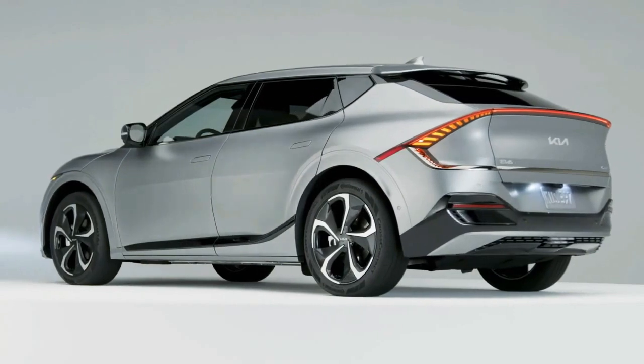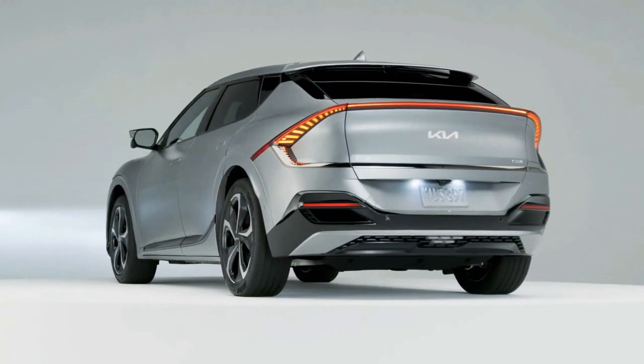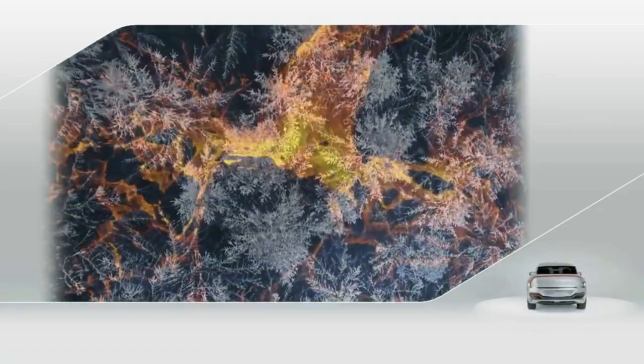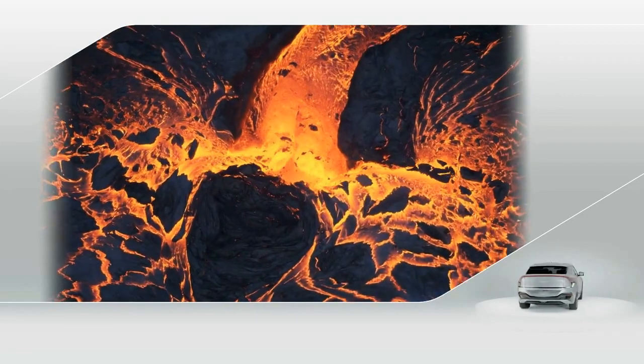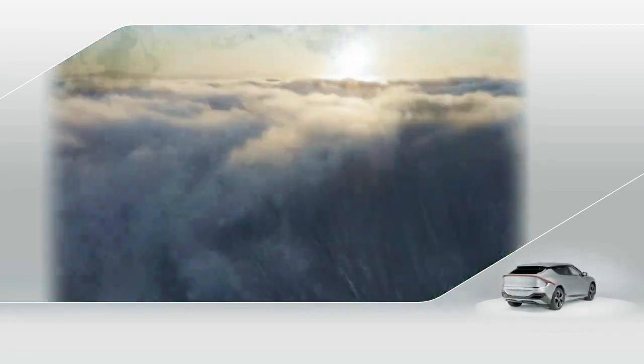The design of the Kia EV6 is a collaboration between Kia's studios in Seoul, Frankfurt, and Irvine. Each studio's unique perspectives meld together under the design philosophy of Opposites United, which takes inspiration from the contrasts found in nature and everyday life.